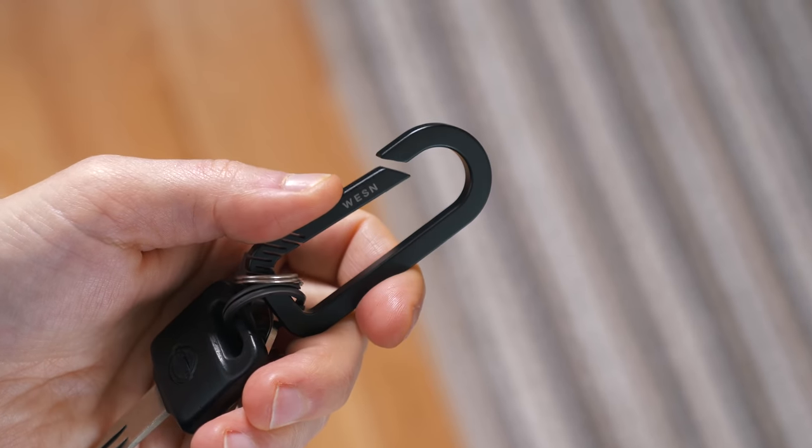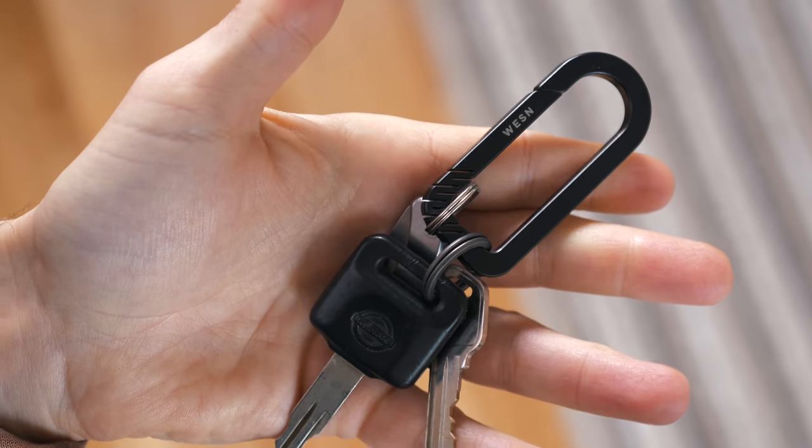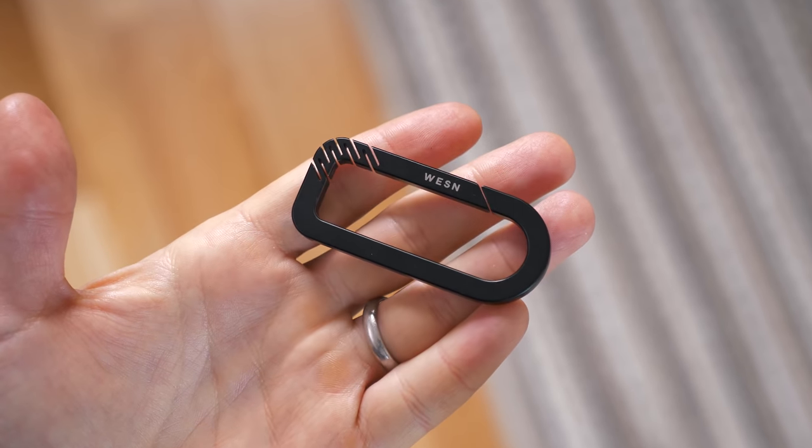It feels very premium, it's a cool brand, it looks nice and I've really been enjoying it. As much as I enjoyed some of the key organizers out there, I feel like the best solution for keys — at least for me — is just getting them out of your pocket. It's not figuring out a way to wrap them and keep them in your pocket, but just removing them from your pockets entirely. I think the carabiner is the best way to do that.